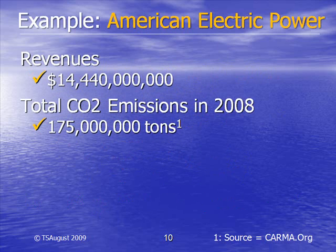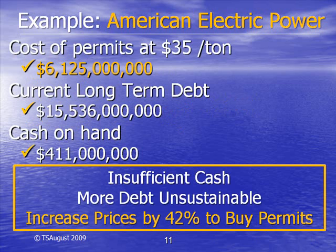Here is an example using actual data from American Electric Power's annual report. In 2008, AEP had revenues of $14.4 billion and emitted 175 million tons of CO2. AEP will have to pay the government over $6 billion to buy the necessary permits. It lacks the cash to buy the permits, and doubling its debt every two years is unsustainable. It must raise prices by over 40% to obtain the money to buy the permits.